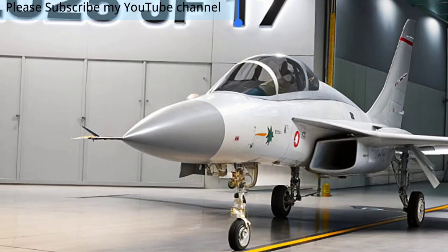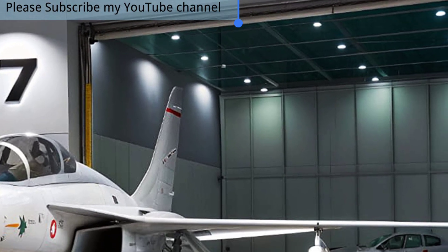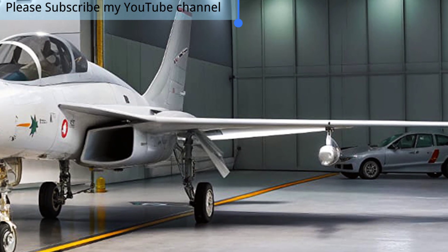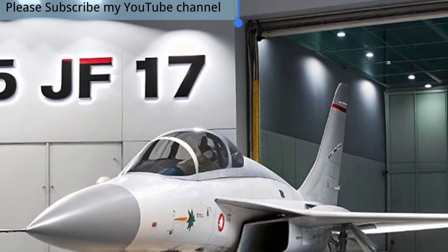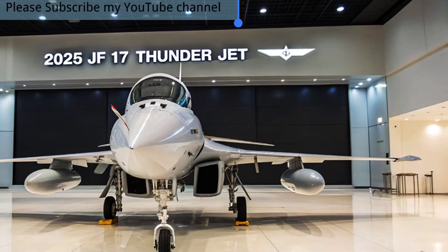The JF-17 Thunder continues to establish itself as a remarkable symbol of modern aviation in 2025, representing the joint collaboration between Pakistan and China. Designed to be a cost-effective yet powerful multirole fighter, the aircraft has undergone steady advancements that make it a strong contender in today's highly competitive skies.